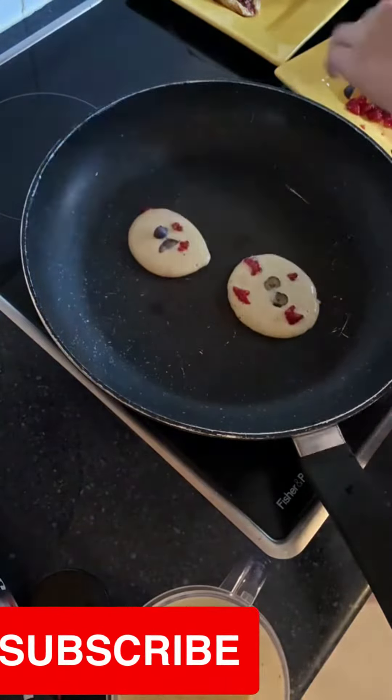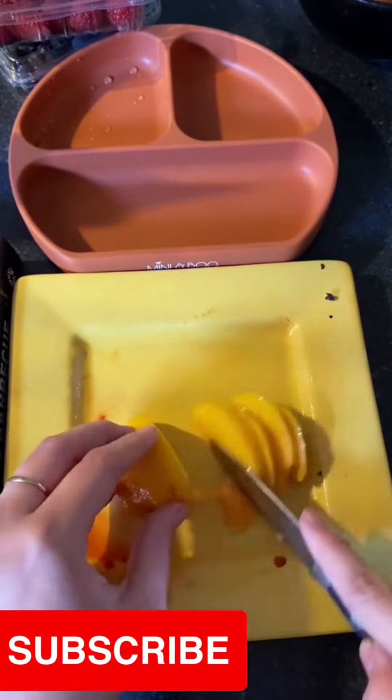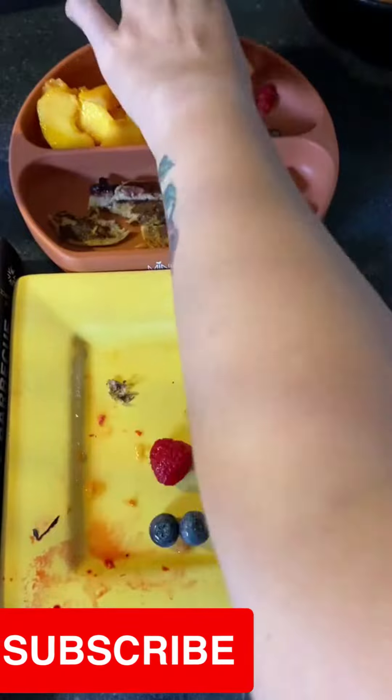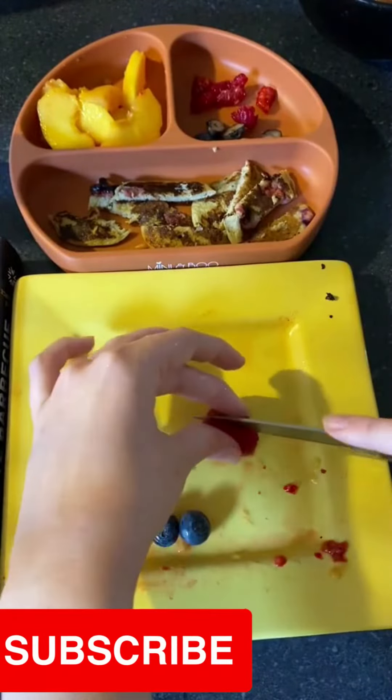With the pancakes I also serve them up with half a peach. This is the first time Aaliyah has tried peach, so I just slice it up and then do a quick pinch test to make sure it's all good for her to eat. Then I added some extra raspberries and blueberries onto her plate as well.